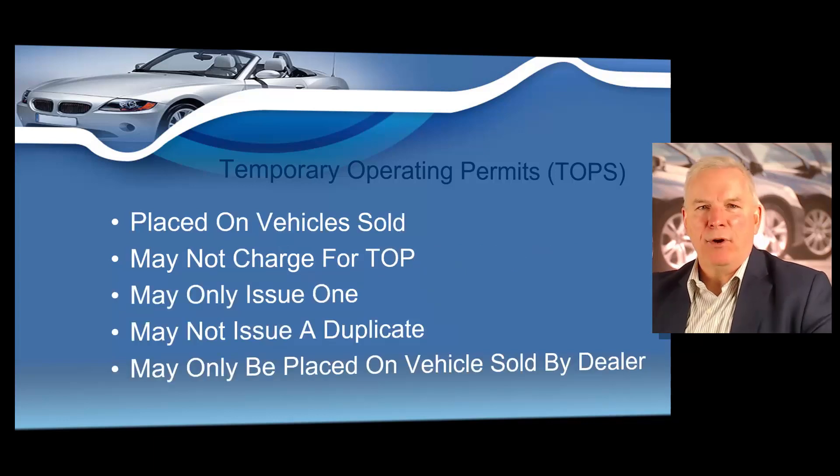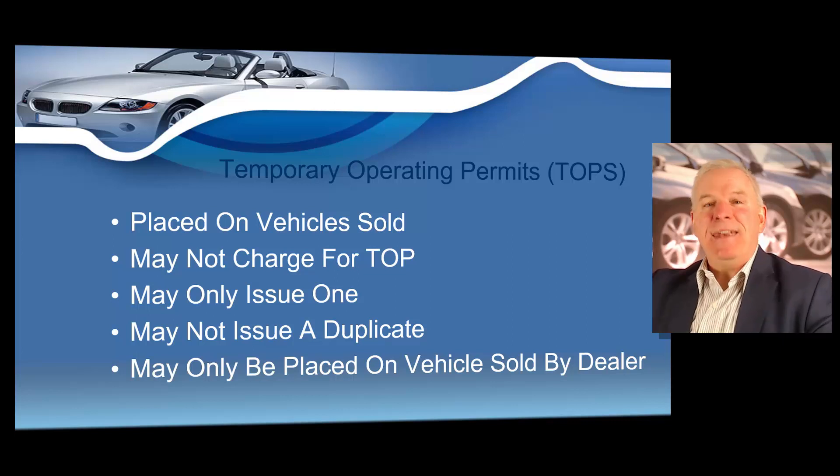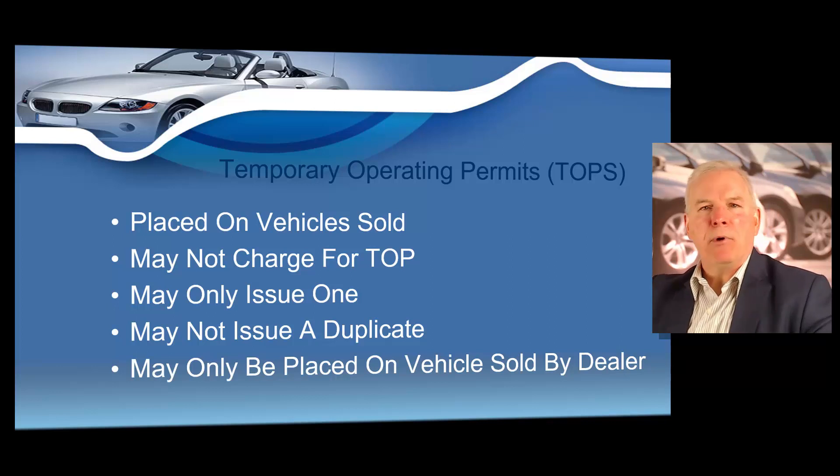Here are some guidelines you need to be aware of. A temporary operating permit may only be placed on a vehicle that you sold — you can't place one on a vehicle that didn't come from your dealership. They can only be placed on vehicles that are sold by you. You may never charge for a temporary operating permit. A dealer may never charge any fee for a temporary operating permit; you have to provide them to the customer at no charge. This is a law. You can only issue one — you cannot issue a duplicate. And they may only be placed on a vehicle that's been sold by the dealer.